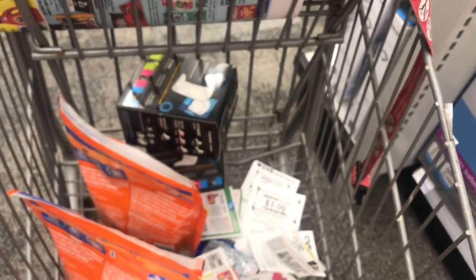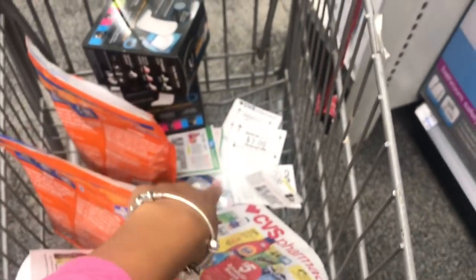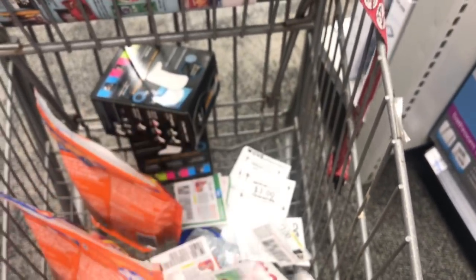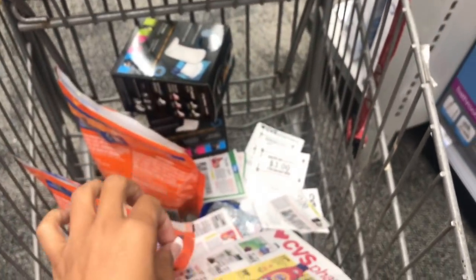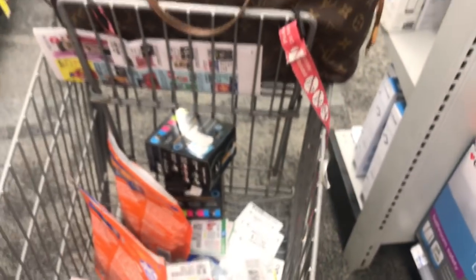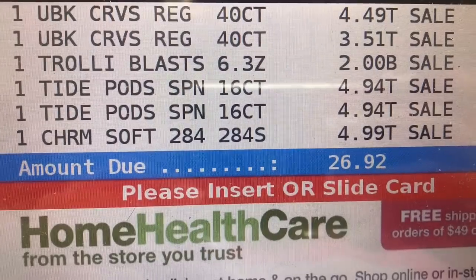That concludes everything I'm getting in the $10 challenge. I'm starting with $11 in extra bucks including those beauty books. I'm getting two pods, the tissue, and the free candy. The ECBs we're going to get back for next week are $5 on the Tide deal, $2 on the Kotex deal, and $2 for the candy — so $9 to go into next week, which is amazing. Our total before coupons is $26.92, so let's go check out.